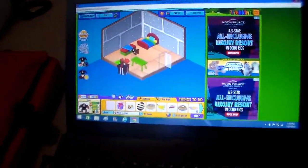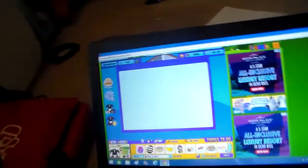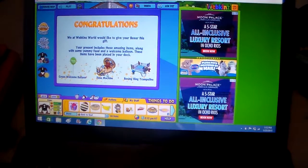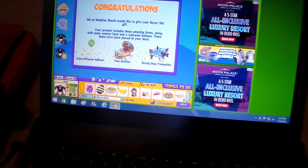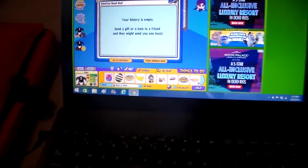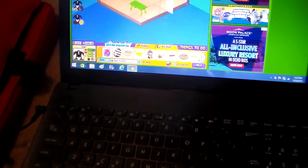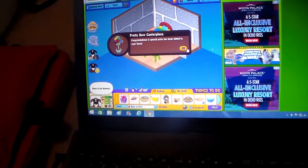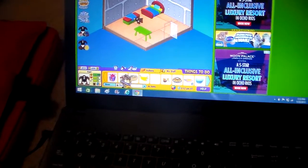Let's drag that. The other Webkinz on here was a free Webkinz named Rainbow. He comes with a time machine and a boxing ring trampoline. It says my history's empty. Champion treats!